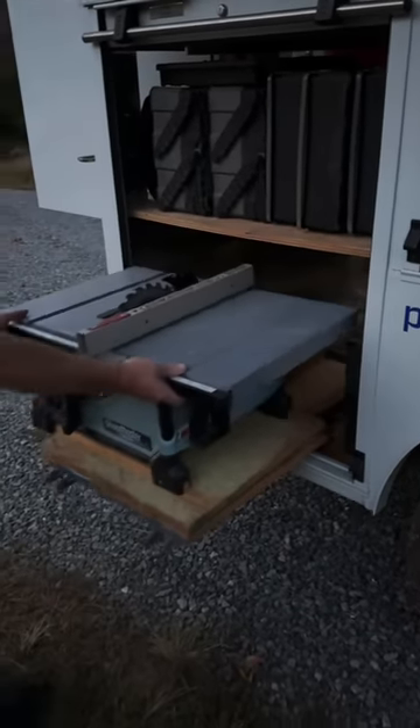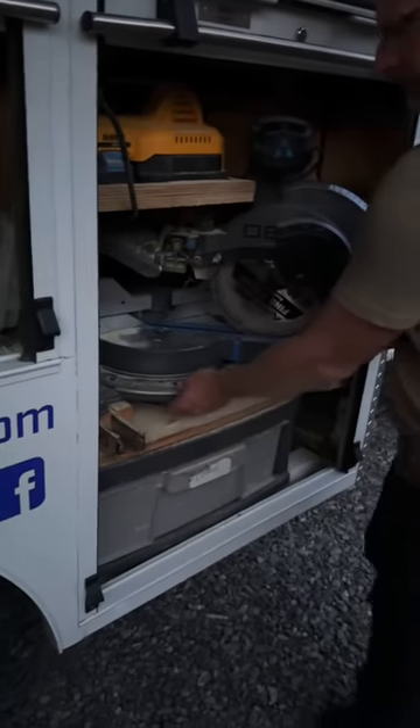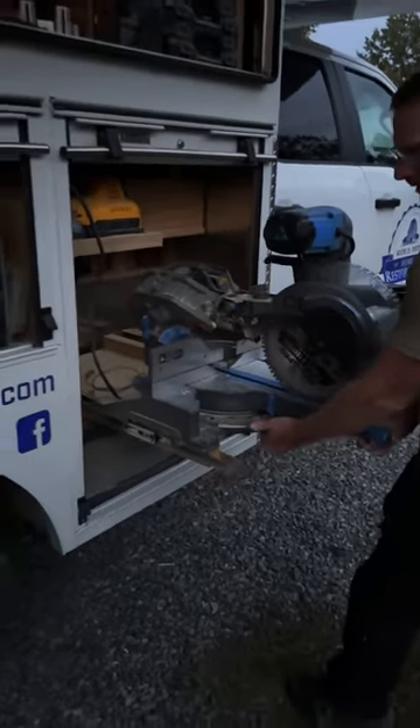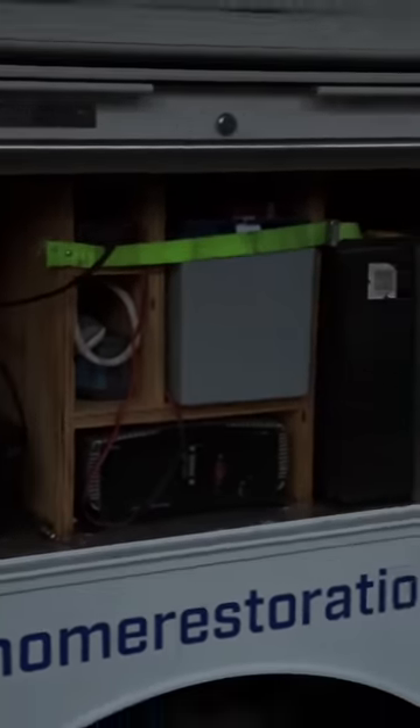His table saw slides right out of the truck and can be used in place. He's also got a chop saw he can pull out of his compartment to make a couple quick cuts. They're not cordless, but he has a battery and a power inverter right in the middle he can plug into.